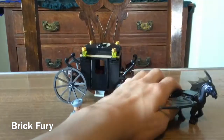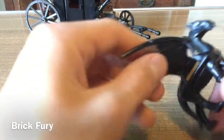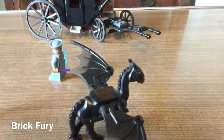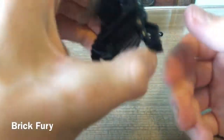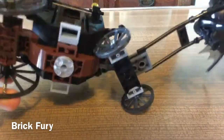This set was released in 2018 along with the first wave of Harry Potter sets. The set introduced these wing pieces, which were also used on the Batmobile and maybe a few other sets — it was a new mould. The legs and the head can't move, only the wings.